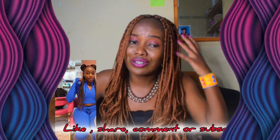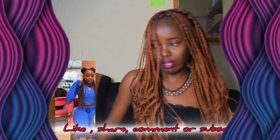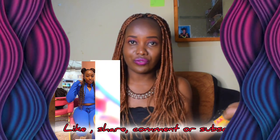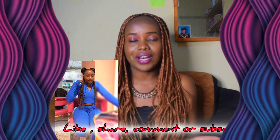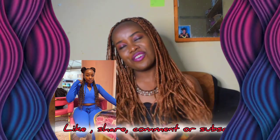Anyway guys, please like this video, comment down below. I love how you can also share and subscribe. Hey, hi, welcome to my YouTube channel! If it is your first time here, my name is Maureen.